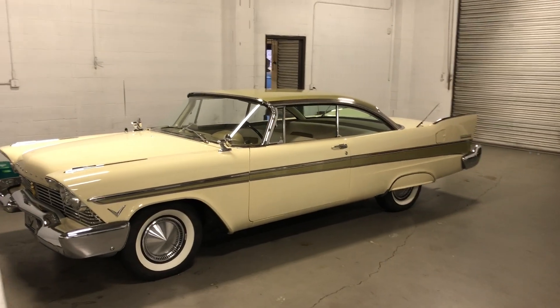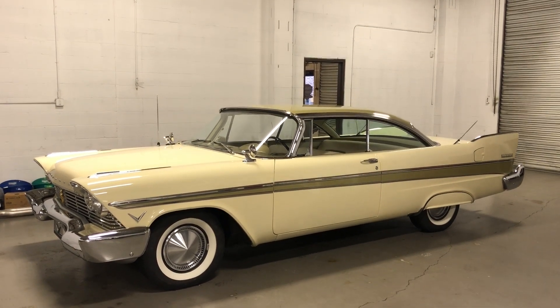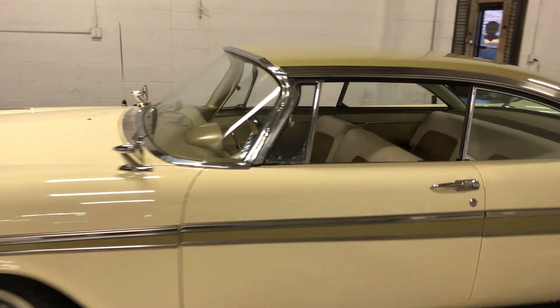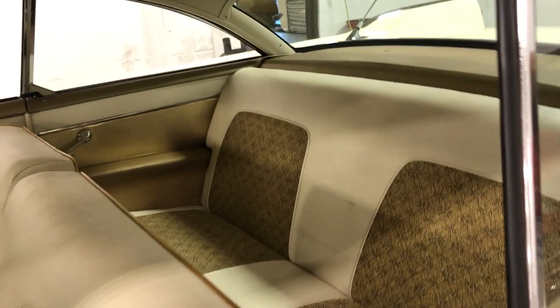Check out this '57 Plymouth Belvedere — 30,000 original miles. Yes, 30,000 original miles. This is a work of art, absolutely gorgeous. I actually drove it quite a bit today. Check out that interior — she's sweet.